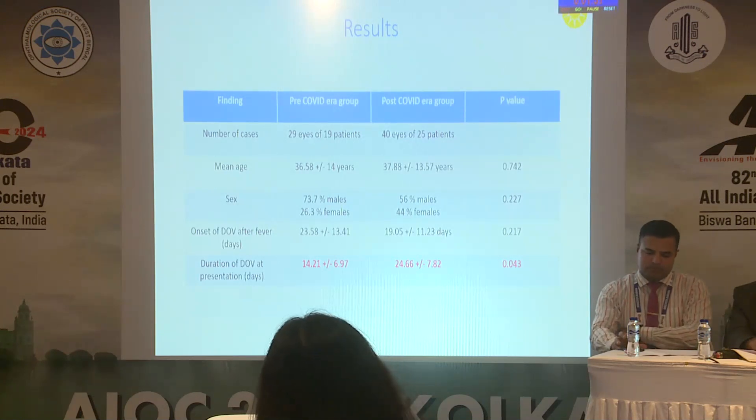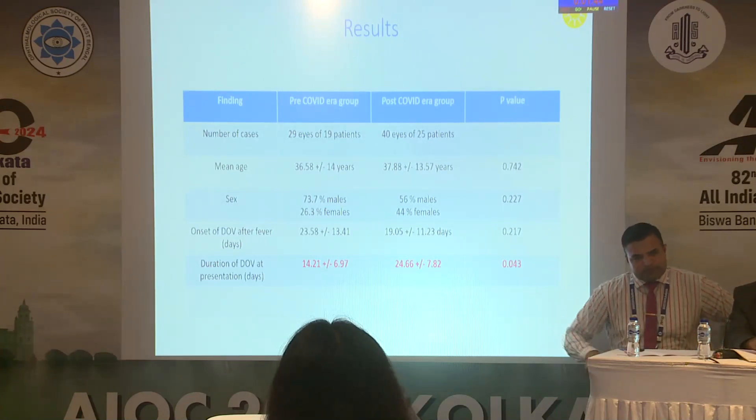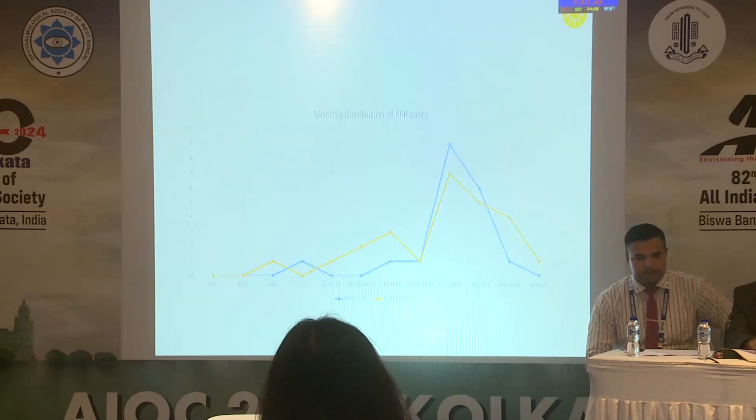The pre-COVID era group had 29 eyes of 19 patients, and the post-COVID group had 40 eyes of 25 patients. Most findings were statistically insignificant, except for the duration of diminution of vision at presentation, which was 14.21 days in the pre-COVID era and approximately 24.6 days in the post-COVID era.